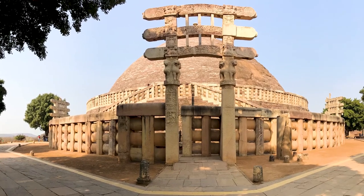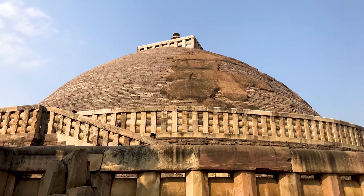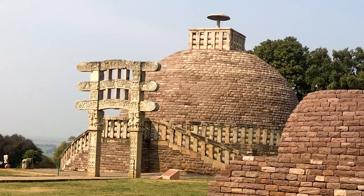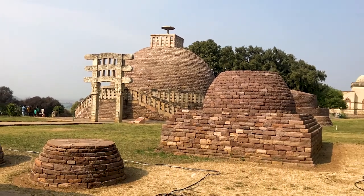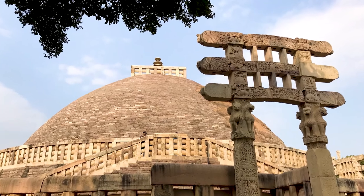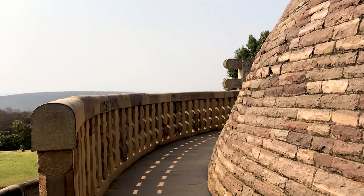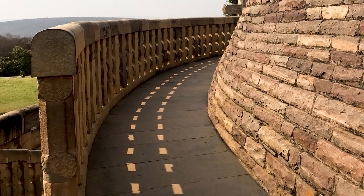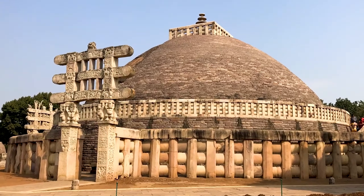Our first World Heritage Site here in Madhya Pradesh is the Buddhist Monuments at Sanchi. This site is a complex of Buddhist stupas and temples, and features the Great Stupa, one of the oldest surviving stone monuments in all of India. Originally commissioned by the Emperor Ashoka in the 3rd century BC to cover the relics of Buddha, it stands today at over 16 metres high.